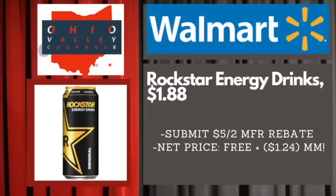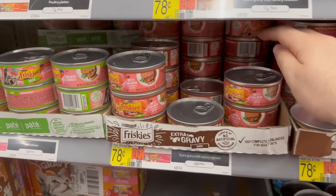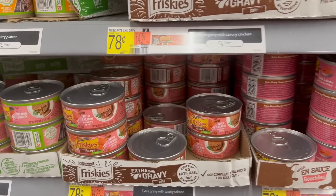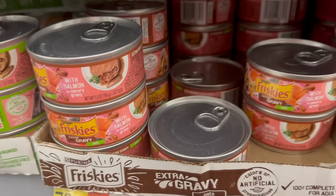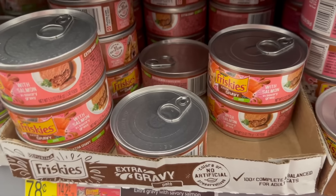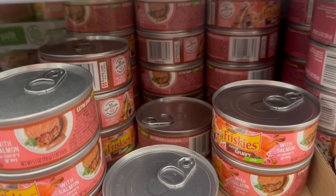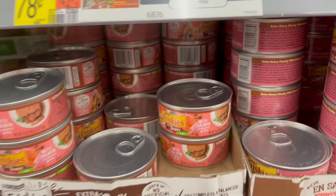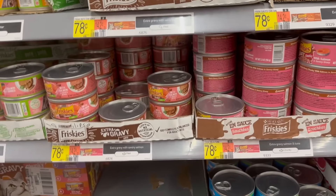The Friskies cat food is still a crazy good deal even though it's no longer a money maker. Friskies Select Ones are $0.78 at Walmart and we have a Shopkick rebate for select varieties for $0.64 back — that's 160 kicks between bite and scan — making it just $0.14 for a can of cat food. Great one to grab.